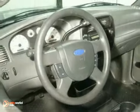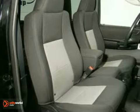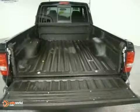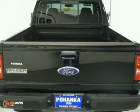Its list of features include trailer wiring, a fleet-side bed, easy-to-clean vinyl floor covering, four-wheel anti-lock brakes, dual airbags, and an AM-FM audio system. Test drive this Ranger today. You'll love it.